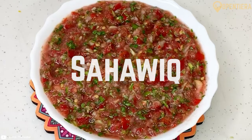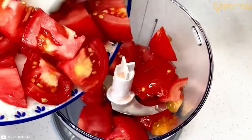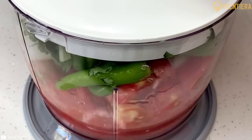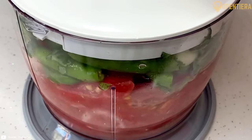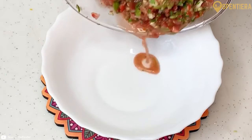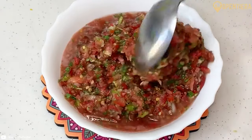Another popular meal is sahawik, a sweetened pancake wrapped around a spicy filling. The pancake is made from a dough similar to Ethiopian injera bread, while the filling contains meat, vegetables, or eggs in a seasoned sauce. Sahawik makes for tasty, portable Yemeni street food.